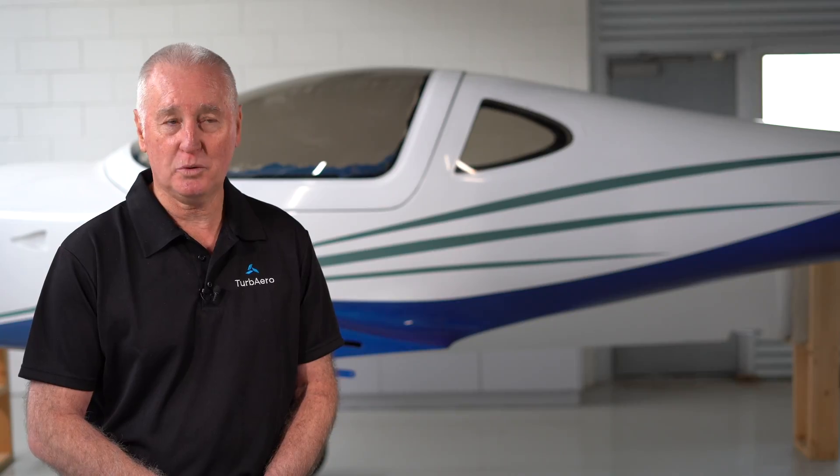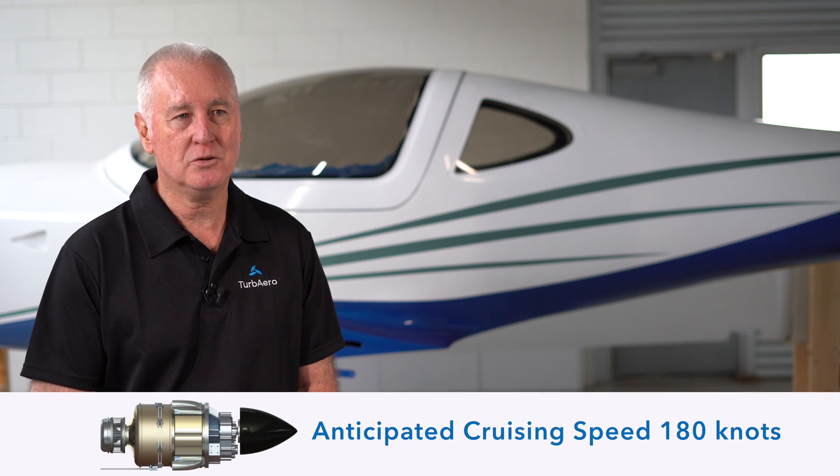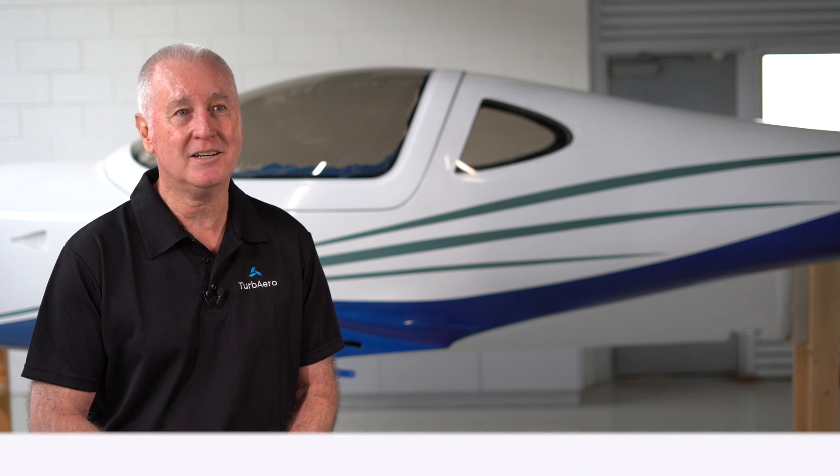We're expecting exceptional performance from this Lightning XS. Generally they cruise at about 160 knots — we're going to be able to cruise at 180 knots, which is about as good as you're going to get from the Lightning.